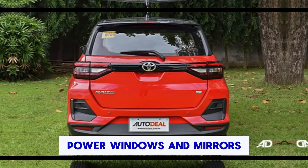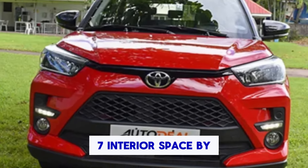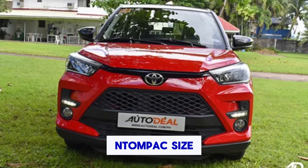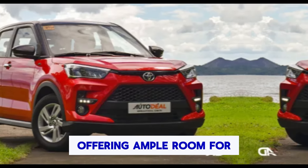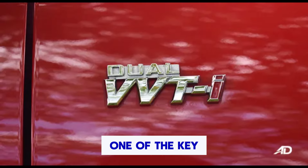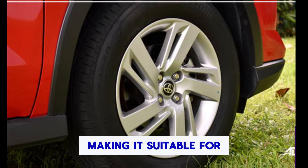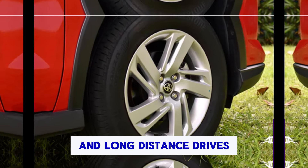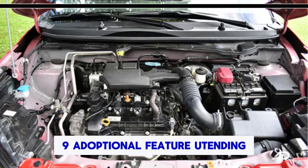Transmission: it often comes with options for both manual and automatic transmissions to suit different driver preferences. The Toyota Raize typically includes advanced safety features such as multiple airbags, anti-lock braking system, electronic brake force distribution, vehicle stability control, and possibly advanced driver assistance systems like lane departure warning and automatic emergency braking.